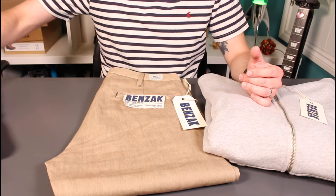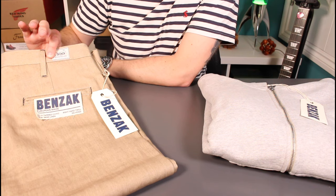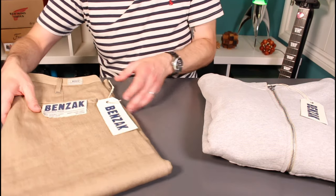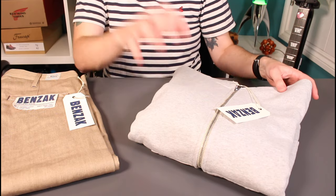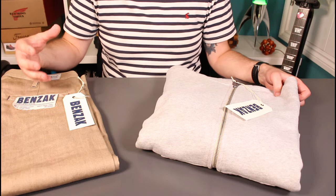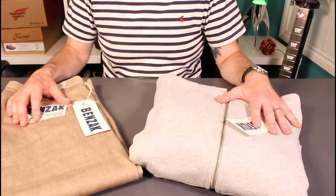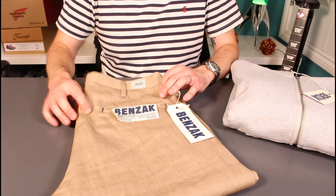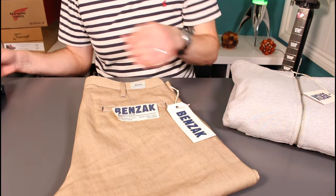So I kind of know what Benzak have to offer in terms of their denim, the cuts and their choice of material. I thought I'd check out what else they had to offer having lived with these for a year. Really happy with them, and Benzak is a company of some interest to me being a European company. So I've picked up the BC01 tapered chinos in a lightweight 7.5 ounce sand linen, and the BS04 heavyweight sweatshirt. Starting with the chinos — they're a very similar cut to the B01s, so I kind of knew what I was getting into.